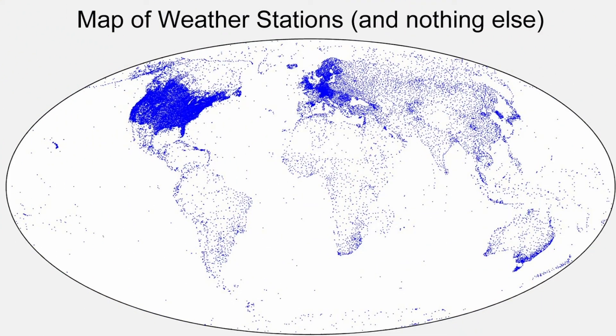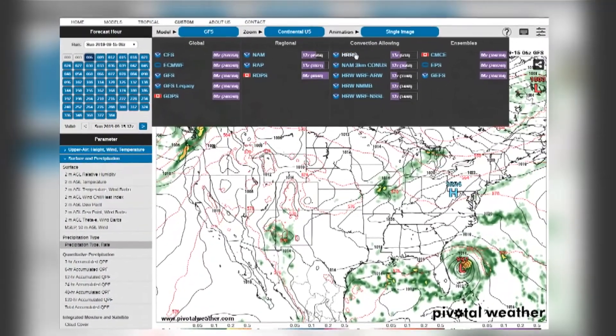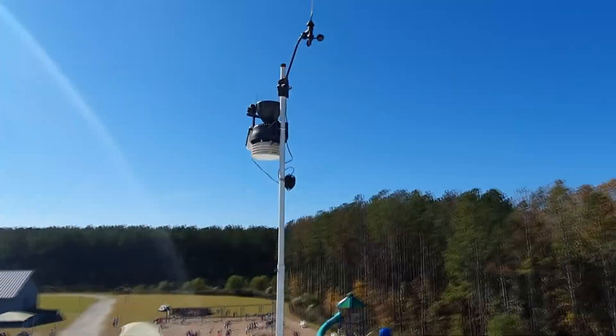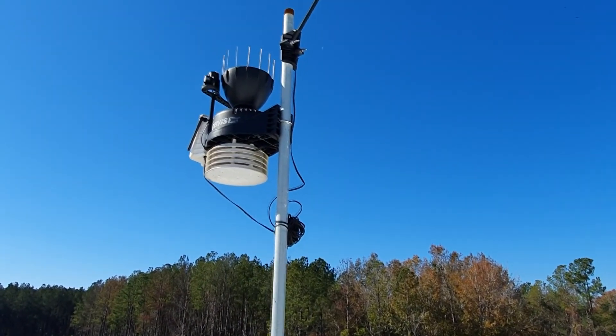The more weather stations there are, the better our forecast will be, as more of those data points will be filled in that a weather model doesn't have to guess or extrapolate. Too many gaps could lead to a busted forecast down the line, so by adding new weather stations like this one at Sandhill Elementary, we can better predict the weather.